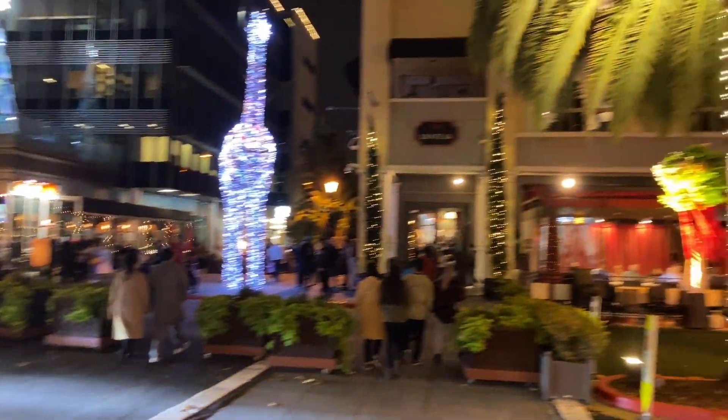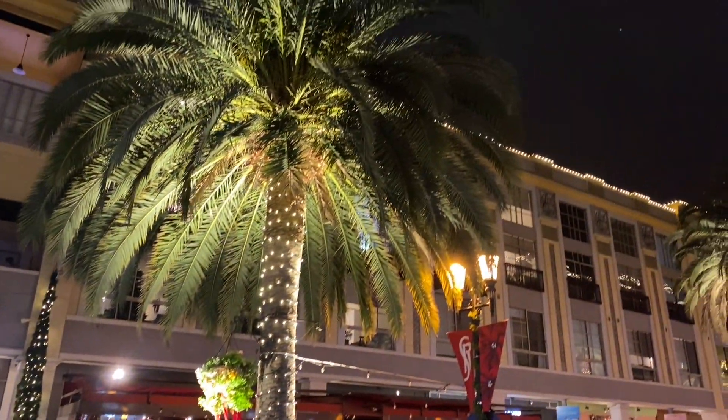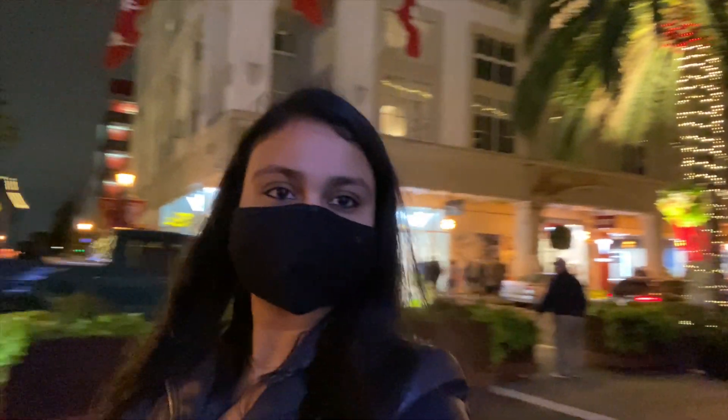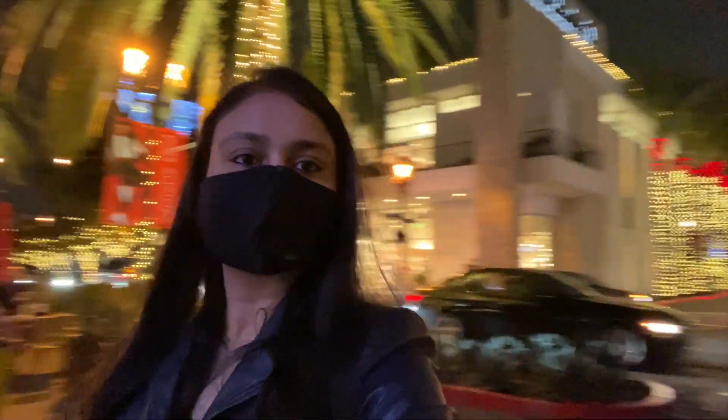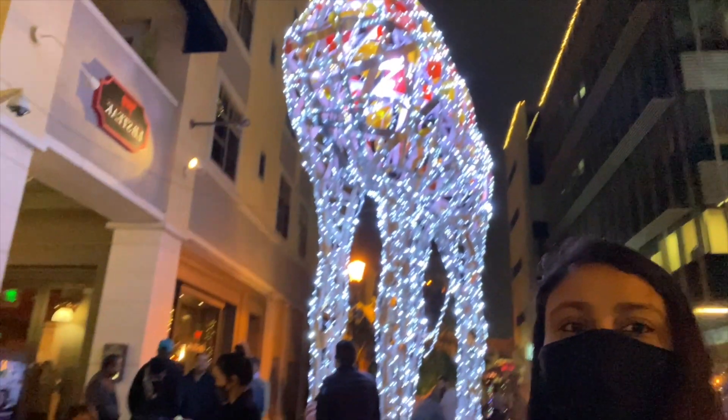We are having a great time. We are almost at the end of the street. I hope you enjoy this decoration — if you come here in reality, you will have a lot of fun.